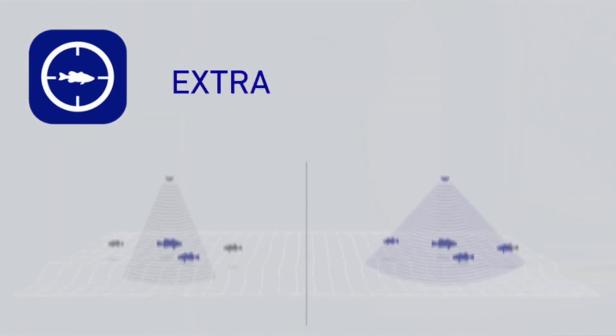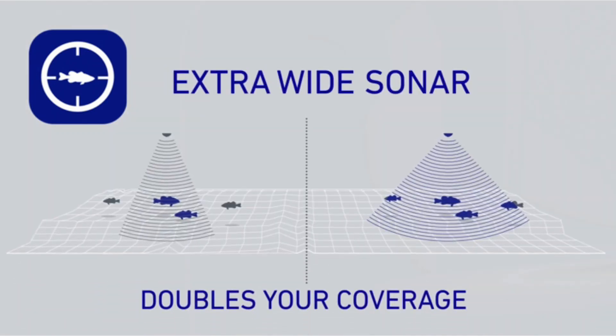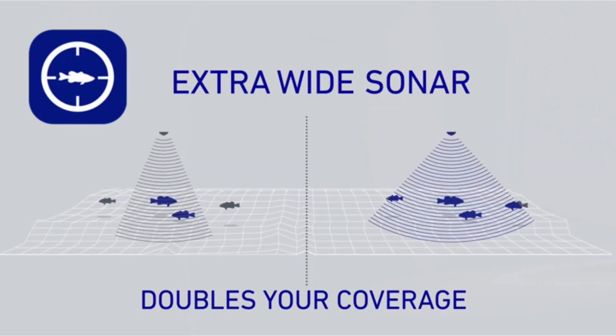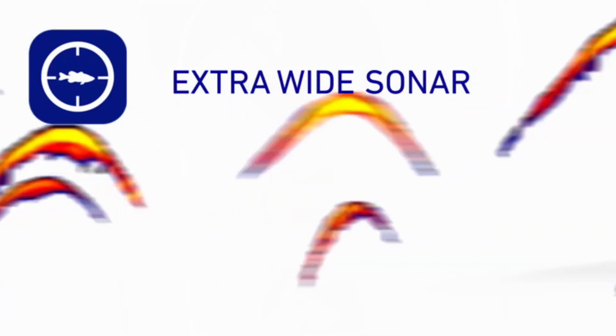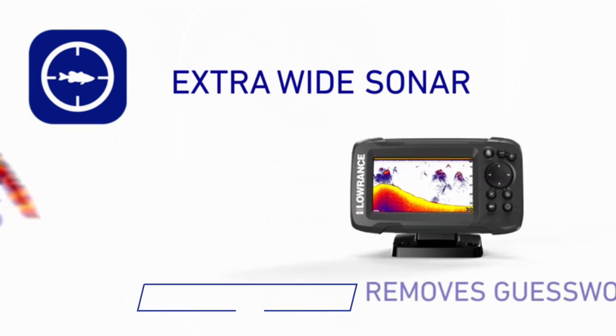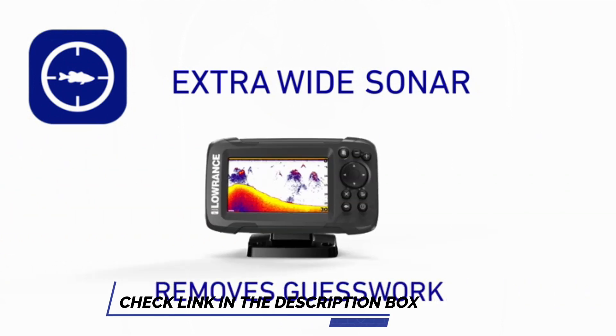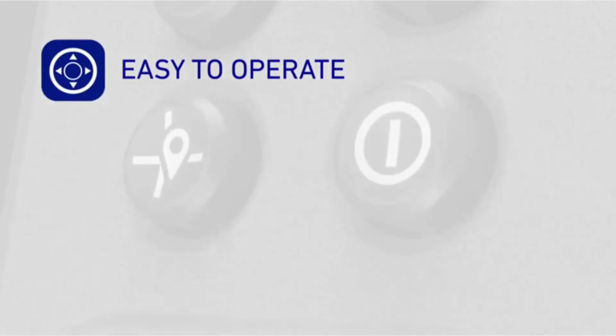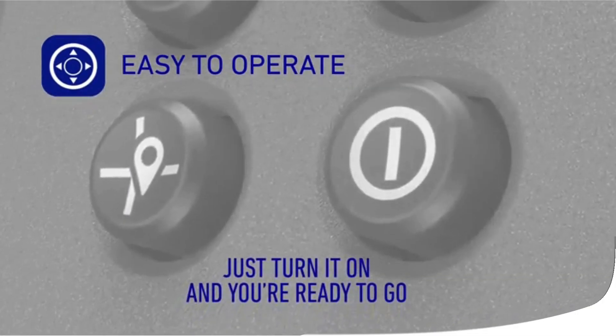It has dual-beam sonar technology with its proprietary down-scan sonar, offering 83 kHz and 200 kHz. The low frequency gives a wider scanning area, while the higher frequency gives a narrower area with much greater detail. Depths reach up to 300 feet and can handle speeds up to around 50 mph — the slower the speed, the better. The Lorentz Hook 2 4X also features auto-tuning sonar and phone-like menus, giving you more time to spend fishing and less time dealing with settings.